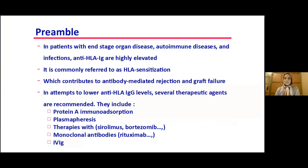In patients with end-stage organ disease, autoimmune diseases, and infection, anti-HLA immunoglobulins are highly elevated. This is commonly referred to as HLA sensitization, which contributes to antibody-mediated rejection and graft failure.